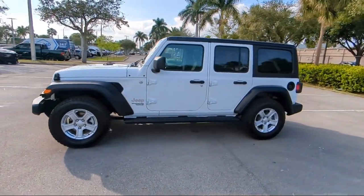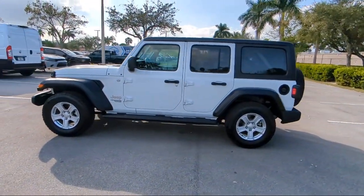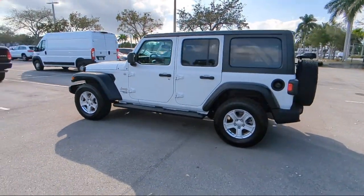So come visit us today at Rego Chrysler Dodge Jeep Ram, and remember — you gotta go Rego!